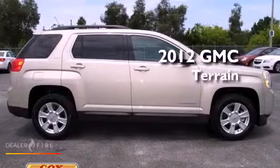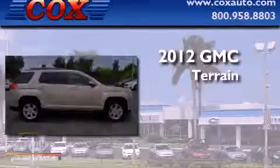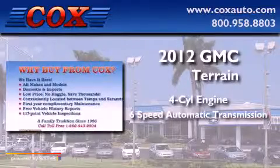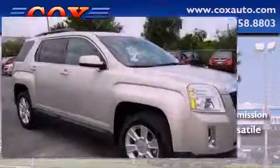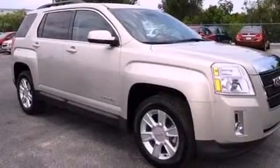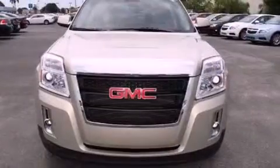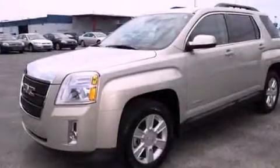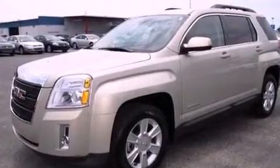This is a 2012 GMC Terrain. It features a four-cylinder engine and a six-speed automatic transmission. Its top features include a navigation system, Bluetooth cell phone integration, a low-tire pressure indicator, XM satellite radio, aluminum wheels, and traction control and stability control systems.